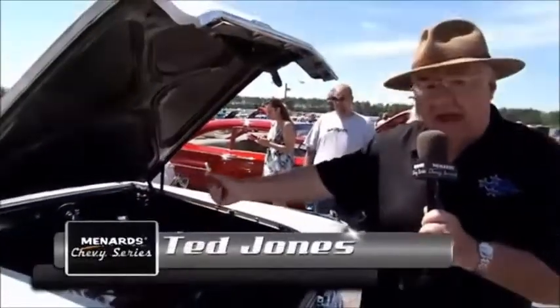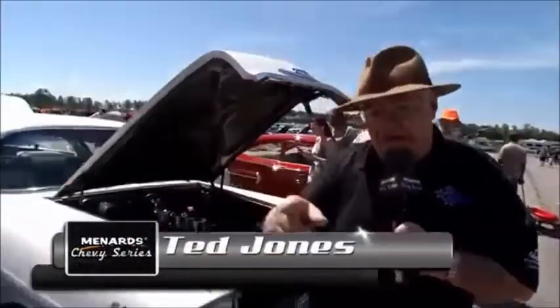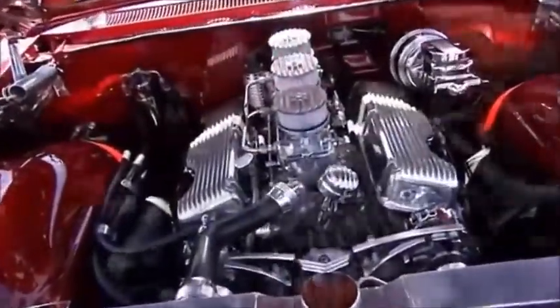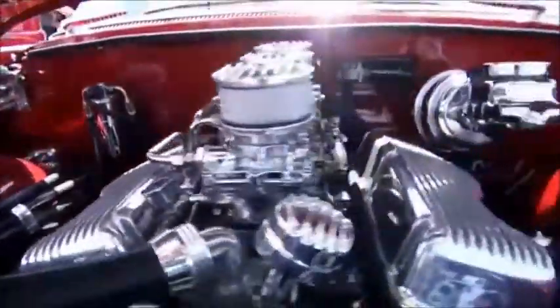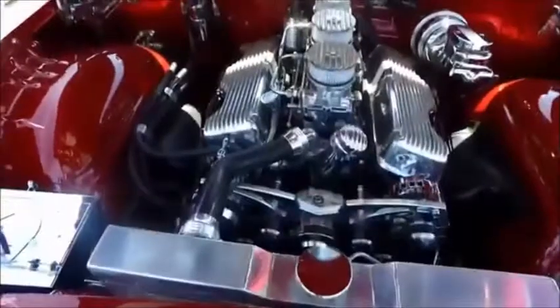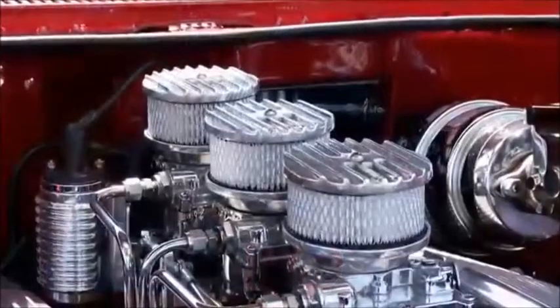This is what a stock 348 with three deuces looked like — it's in a 1958 Chevrolet Impala. Don decided to drop a 348 into his '59, and it came out looking like that. It had a 327 when I bought it, but it was an original 283 car. I wanted a 348 in it, so we hunted one down in Virginia Beach, Virginia, and picked it up and put it in.